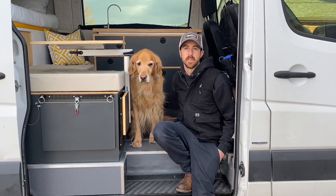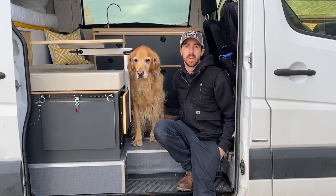Thanks for checking out our van video. You can find us on Instagram at CoPilotVans and copilotbands.com.